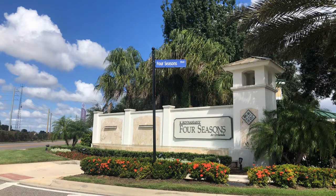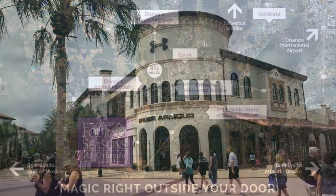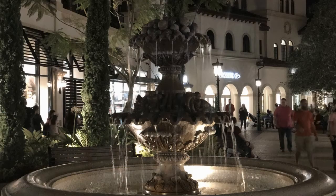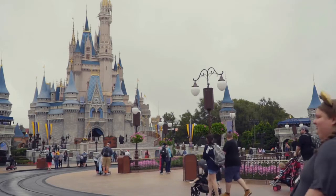There are some amazing 55-plus communities in our area and they all fit different needs for different people. The community we're going to talk about today is for that person that wants to be in the heart of it all — close to shopping, restaurants, theme parks, you name it, all the fun activities that Central Florida has to offer.